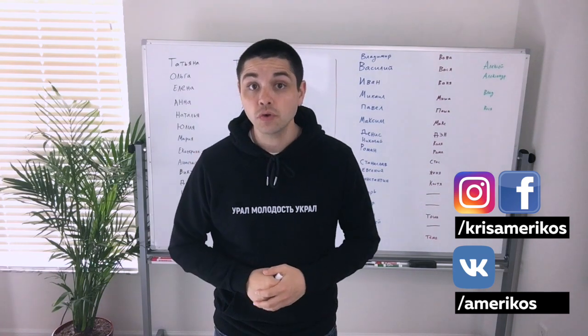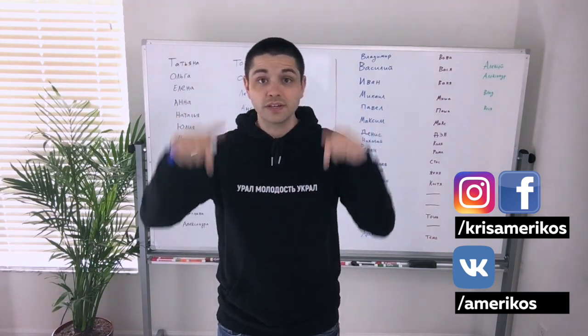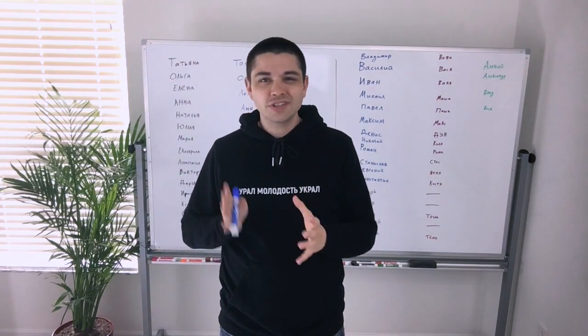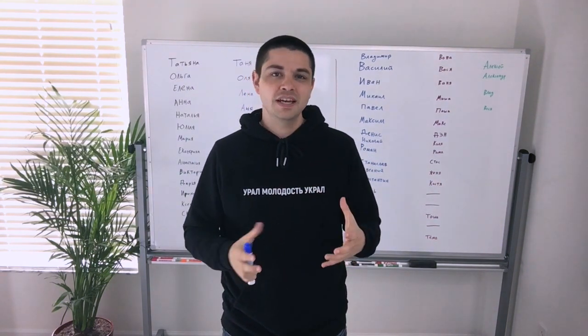And if you think that this video is useful, go ahead and press like, press subscribe, and leave a comment down below. Alright, let's get started. So Russian names are a little different than English names.